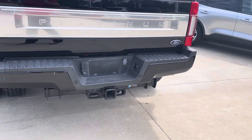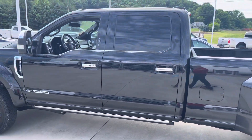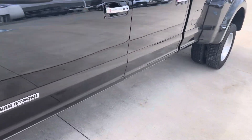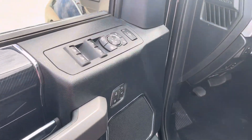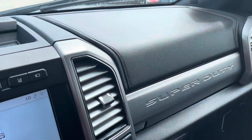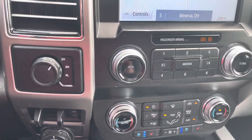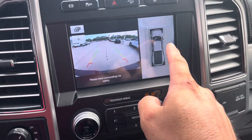It has the Heavy Duty 2 package. Price is twenty-nine thousand, two hundred sixty-six. It also has the 360 camera.